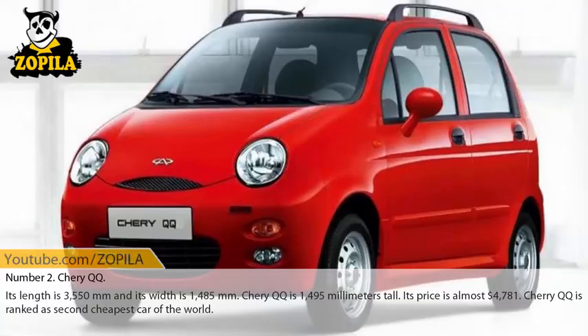Number 2: Chery QQ. Its length is 3,550 millimeters and its width is 1,485 millimeters. Chery QQ is 1,495 millimeters tall. Its price is almost $4,781. Chery QQ is ranked as the second cheapest car in the world.